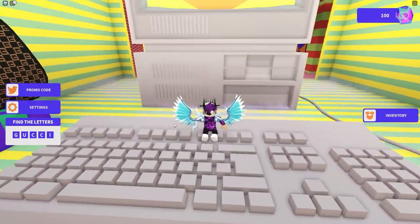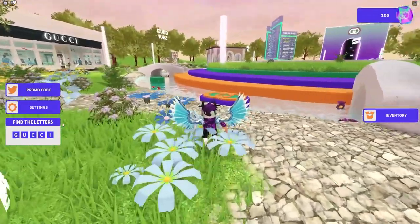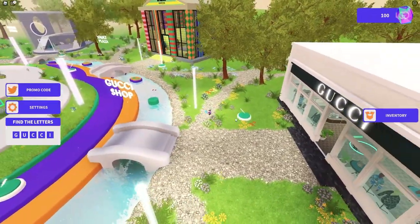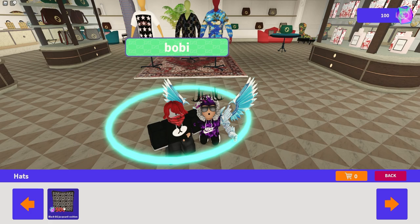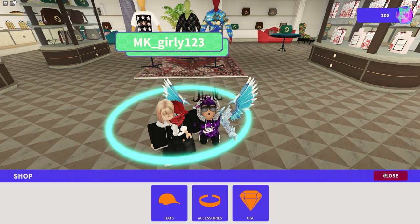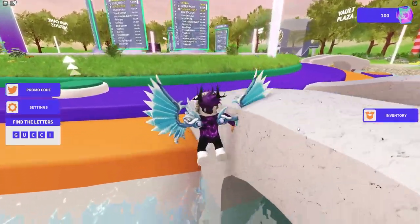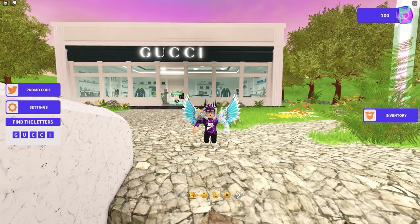Every day you can go ahead and find letters in the game where you can get some other free items as well. There's also the Gucci shop with more items, and mini games too. Accessories cost around 500 gems — by redeeming that code you're 100 gems closer. There are also some new GC items that cost Robux. Subscribe with the notification bell and I'll keep you updated with new Gucci Town promo codes when they release.